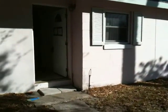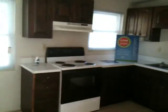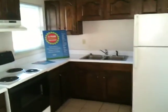Mildly updated. Got new windows, tiled floors, wood kitchen cabinets, stove and refrigerator. Property's a good flip or rental property.